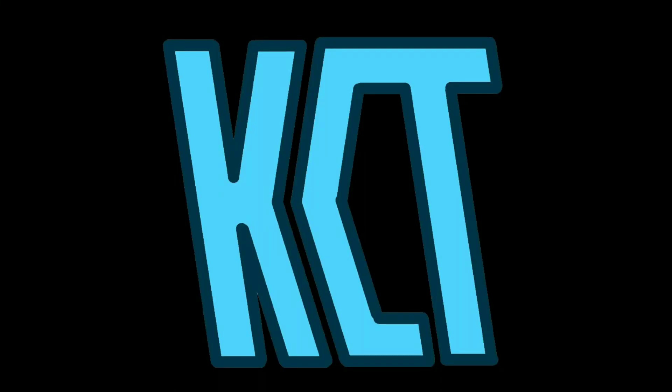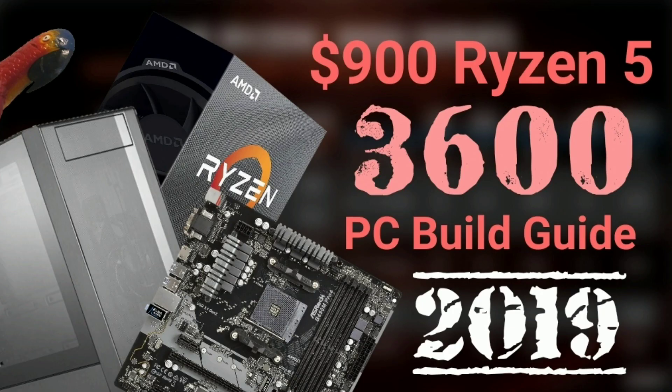Hey guys, what's going on, it's KingCrystal here, and today I'm bringing you an $850 Ryzen 5 3600 and Navi RX 5700 PC Build Guide. This PC would be great for 1440p 60fps gaming or 1080p 144Hz and should also perform very well for the price in multi-threaded workloads. I don't have my normal mic at the moment, so if the audio quality is awful, I apologize. Without much else to say, let's get into the build guide.